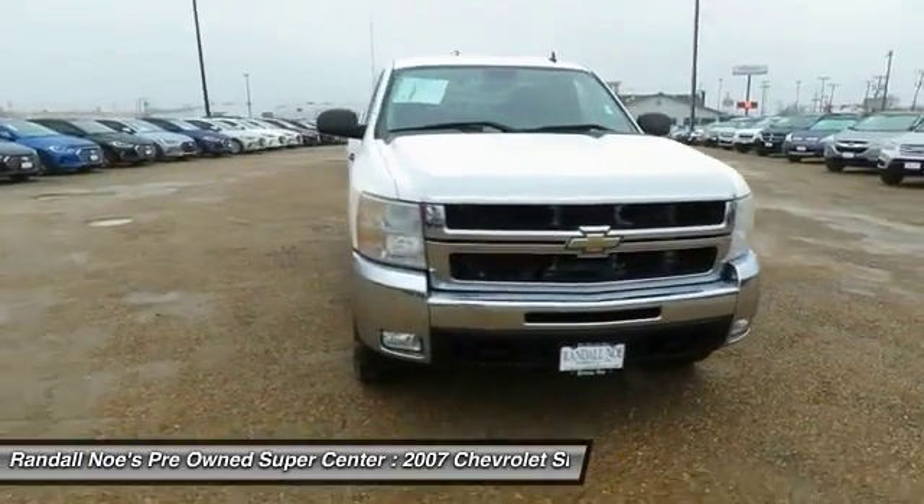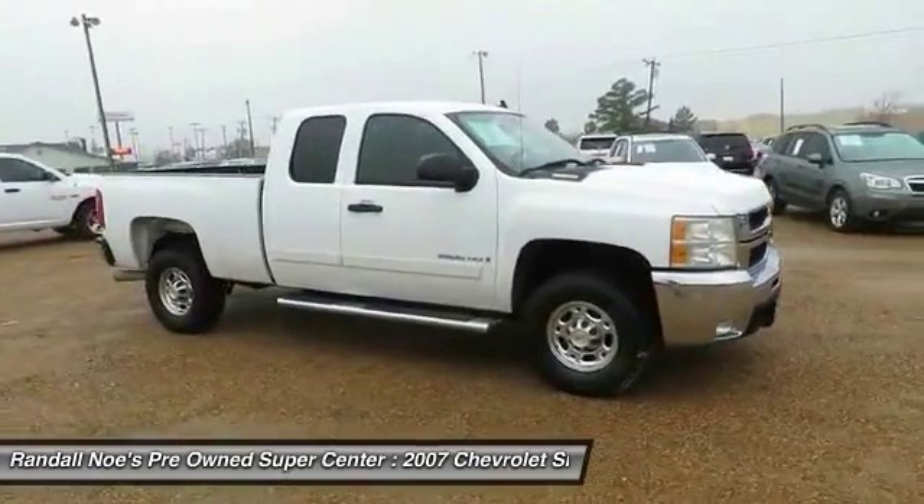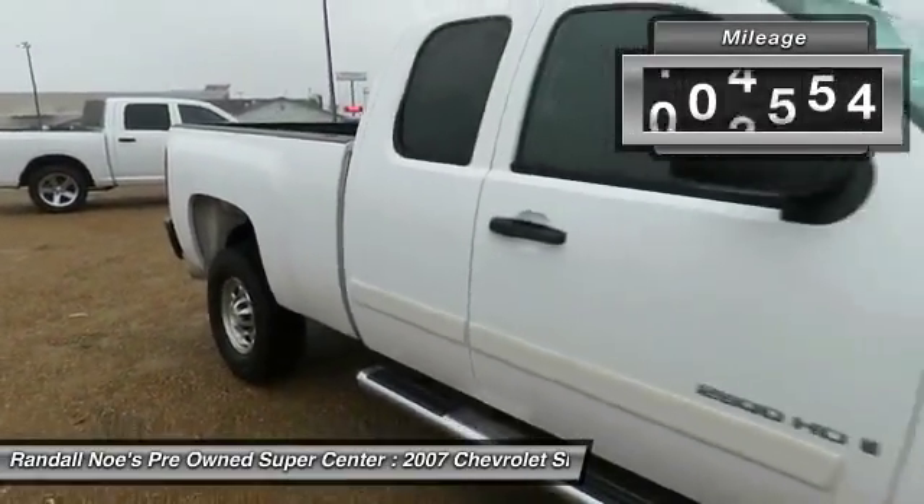The 2007 Silverado 2500 HD. This pickup truck pulls unlike any other. This vehicle has less than 110,000 miles.